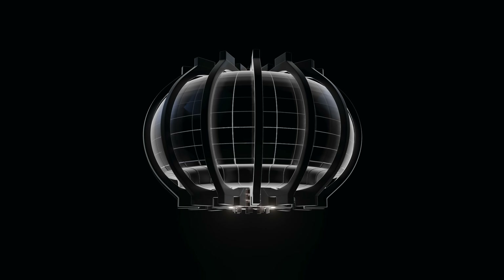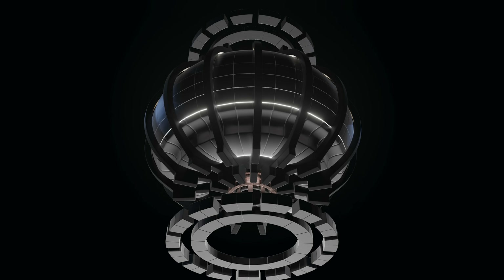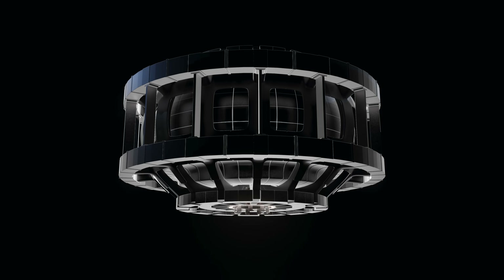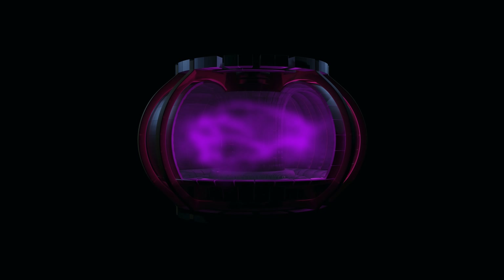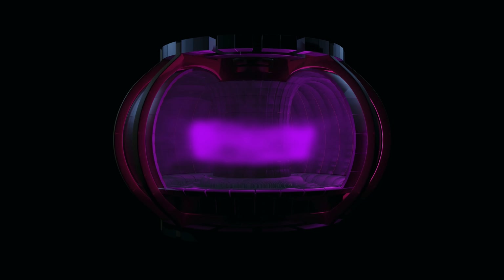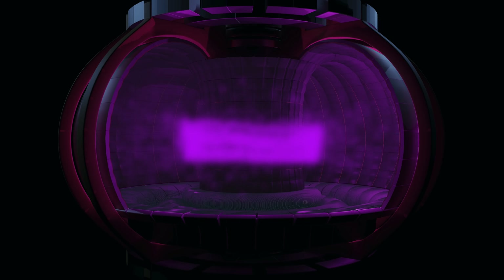But ITER is only an experiment that will be used to prove five main concepts: produce 500 MW of fusion power, demonstrate the integrated operation of technologies for a fusion power plant, achieve a deuterium-tritium plasma in which the reaction is sustained through internal heating, test tritium breeding, and demonstrate the safety characteristics of a fusion device.